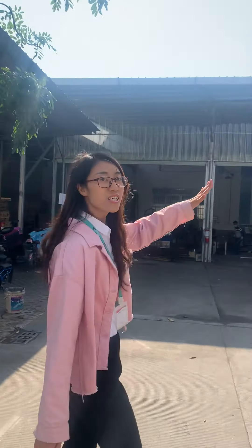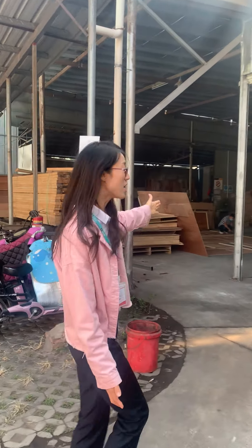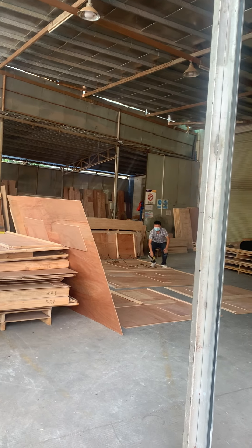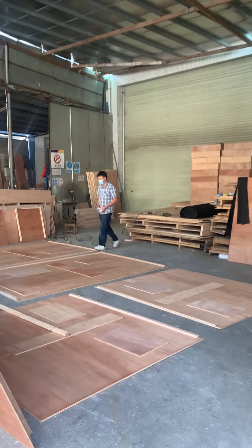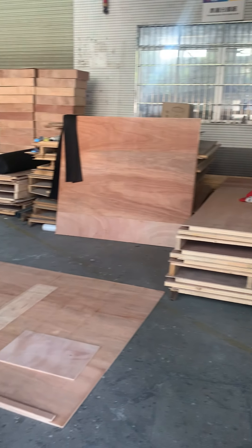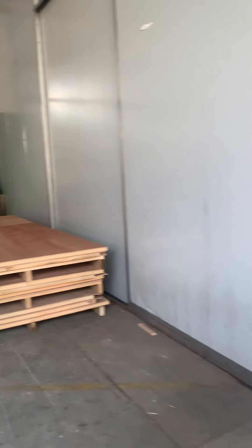This is our material card. Let's come to our factory. We do our own packing. First we have stretch film, and next we have bubble film, and next we have wooden packet. We use all good quality wood.